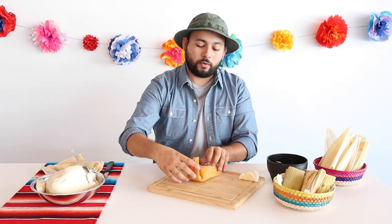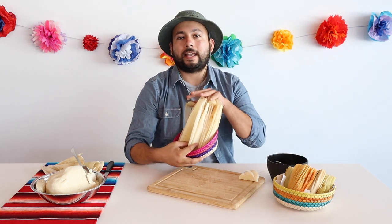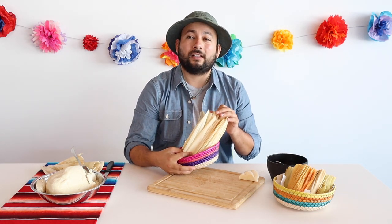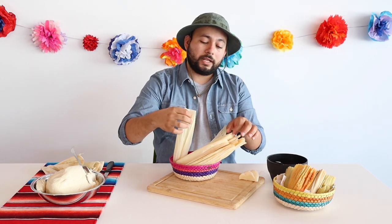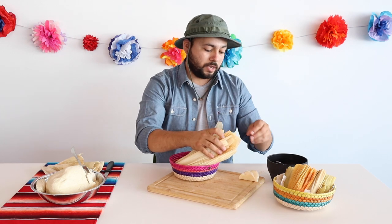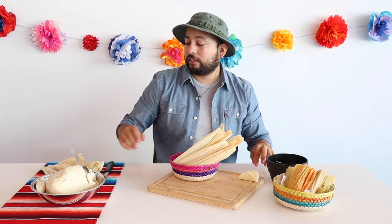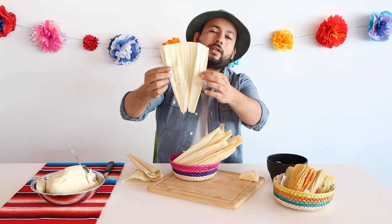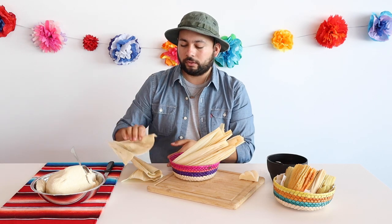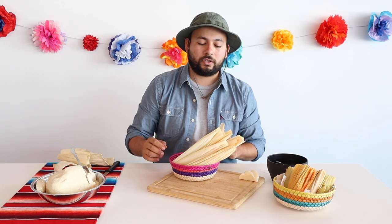So I'll show you how to make a quick cheese tamal. The first thing you're going to need is some corn husks — they sell these at any store, usually dried out, so they need to be rehydrated. When you buy them, separate and go through all the corn husks and pull out any little corn fibers. Be careful because sometimes they're still wet, in which case mold can grow on the corn husk. You can see this one has a little bit of mold, so put those aside — you don't want to use those. Rinse all the rest really well and set to soak for about 30 minutes minimum.